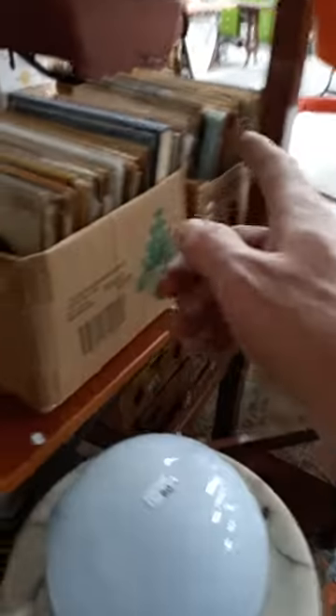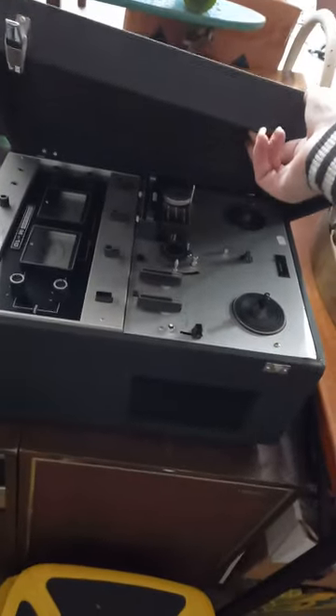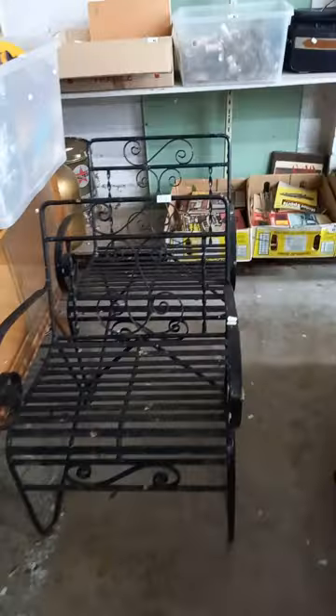Another nice little hall stand — triangular corner one. Coat rack and umbrella stand. Two more boxes of records. Some audio gear. A nice Akai reel-to-reel. Some old skates. Little Cyclops pusher. Couple of nice outdoor chairs.